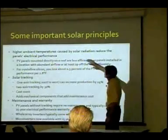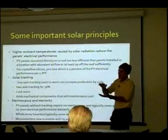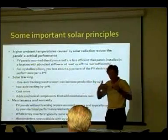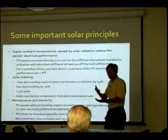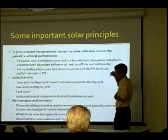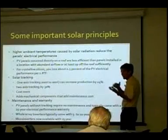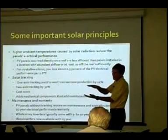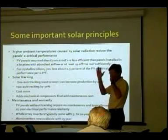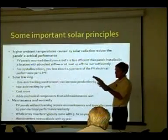Some very important solar principles: higher temperature caused by solar radiation reduces electric panel performance. I experimented with this — I tried to eliminate hardware costs by placing collectors as close as possible to the roof, and I did indeed measure a drop in efficiency compared to panels about six inches off the roof. It would be even better if they were in a stronger wind stream. For about a 0.5% drop in PV electrical performance per 1.85 degrees temperature rise, getting the panels about five or six inches off the roof is an ideal situation. Keep them at the plane of the roof — do not try to optimize angle.